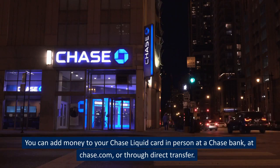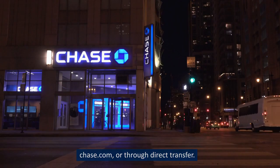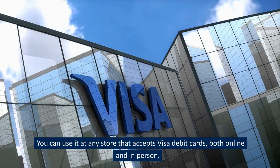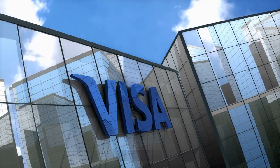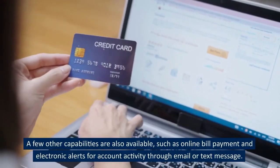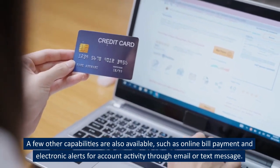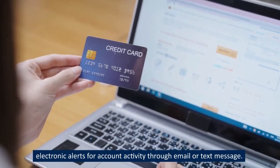You can add money to your Chase Liquid Card in person at a Chase Bank, at Chase.com, or through direct transfer. You can use it at any store that accepts Visa debit cards, both online and in person. A few other capabilities are also available, such as online bill payment and electronic alerts for account activity through email or text message.